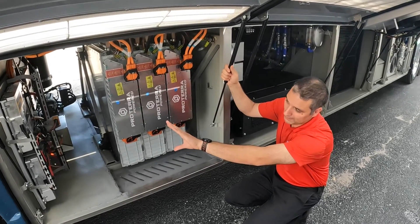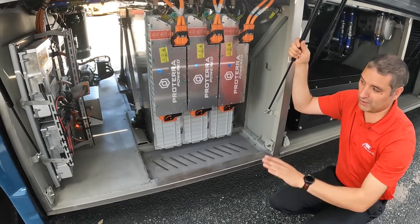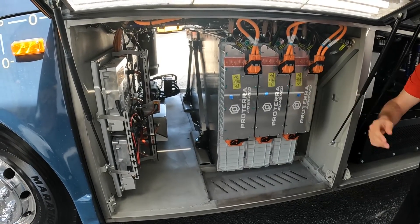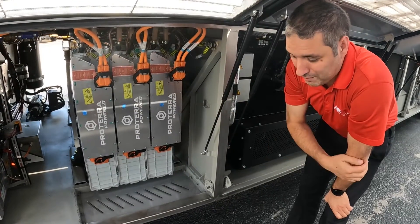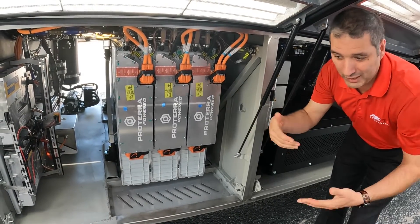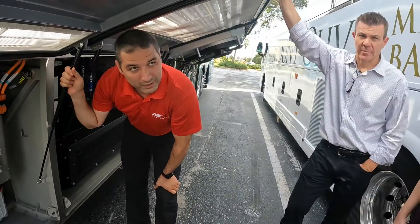The inverters in the front on the wall run the high-voltage components like the AC compressor and the air compressor. There's also a high-voltage water pump driven by these inverters. These two inverters also supply 24 volts to the 24-volt side of the coach — it's like having two alternators on the bus. The power steering pump on the right side in the front is not a high-voltage pump; it's actually a low-voltage 24-volt pump. So if you lost high-voltage electricity going down the road, you would still have steering with the power steering pump — redundancy, just like Tesla.